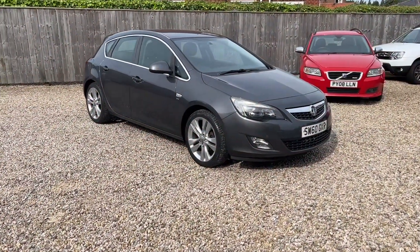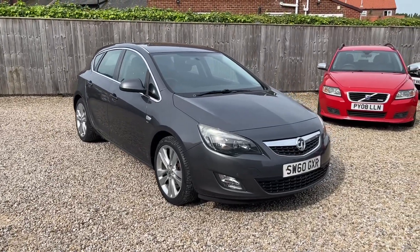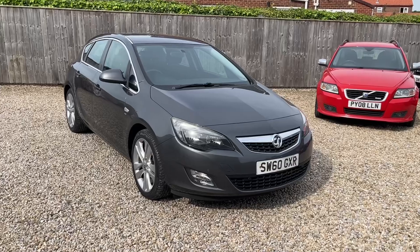Hello and welcome to another Bailey House Motors used car video. This time what I've got for you is a Vauxhall Astra 1.6 petrol SRI.